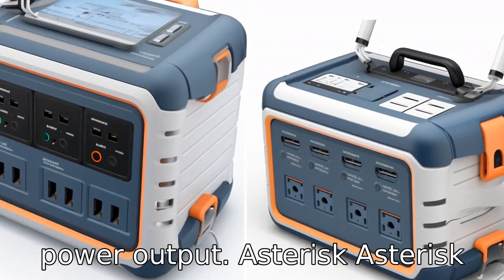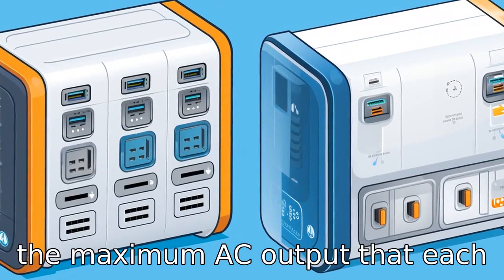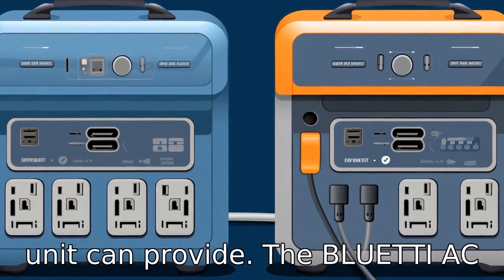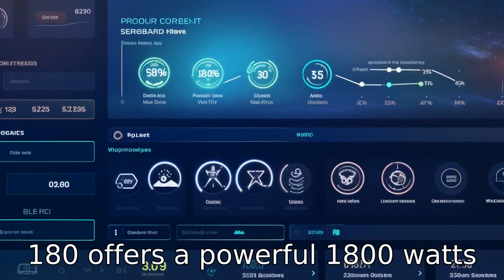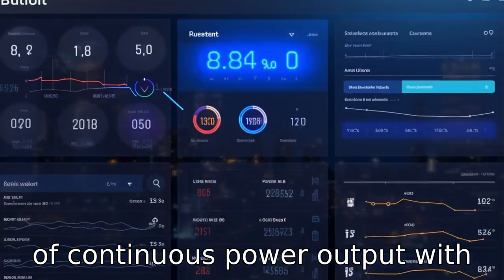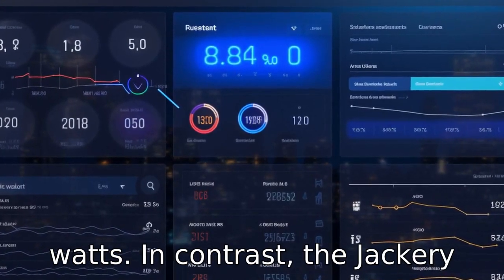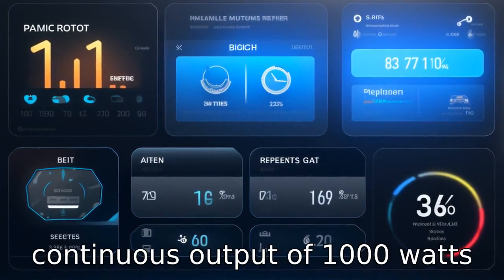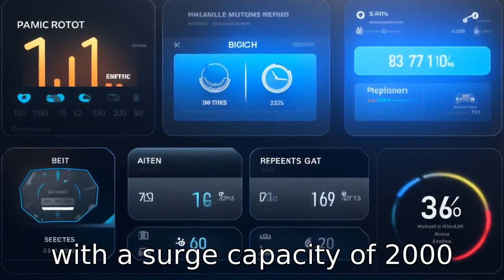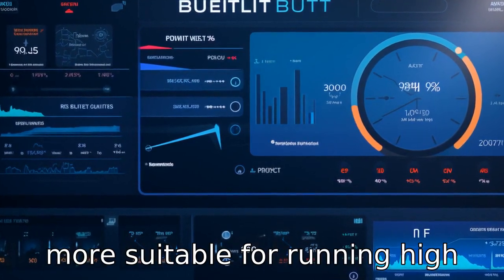Difference two: Power output. Another notable difference is the maximum AC output that each unit can provide. The Bluetti AC180 offers a powerful 1,800 W of continuous power output with a surge capacity of up to 4,000 W. In contrast, the Jackery Explorer 1000 delivers a lower continuous output of 1,000 W with a surge capacity of 2,000 W. This makes the Bluetti more suitable for running high wattage appliances.